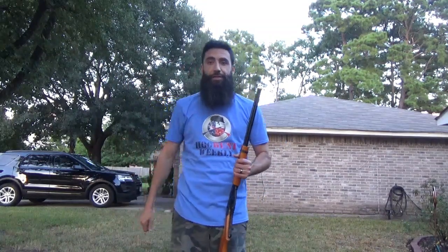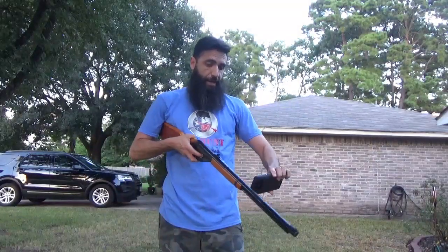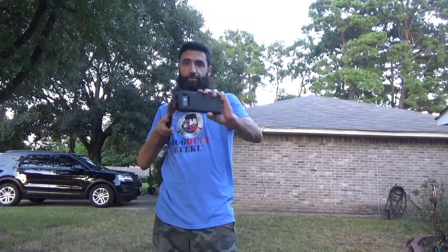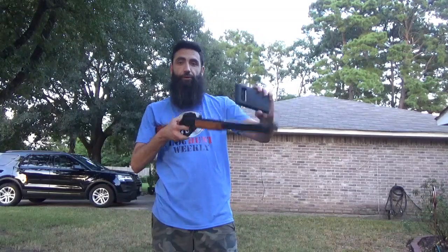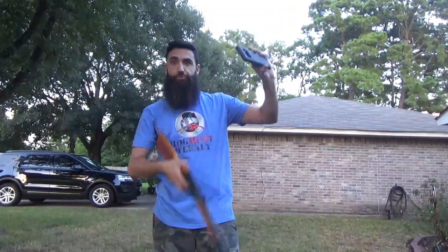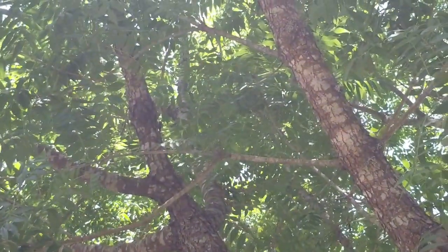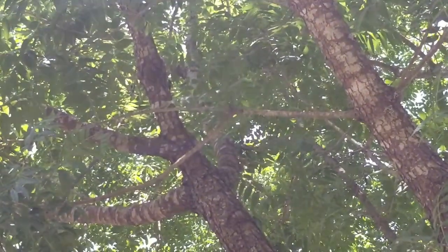But yeah, in this first clip, what we got is a locust — as you've seen so far — a locust sitting up in the tree. And literally what I'm doing is I've got my phone in my hand, and I'm recording what I'm doing, and I'm literally holding the phone like this, bring the BB gun up, and shoot. I'm going to try to keep the camera on him while I pull up the BB gun.